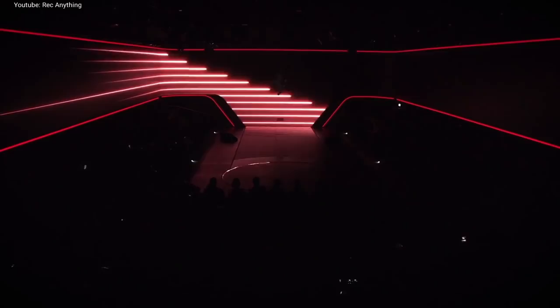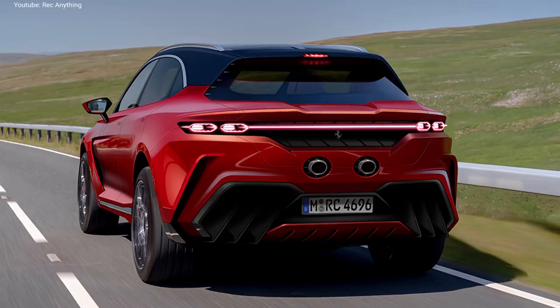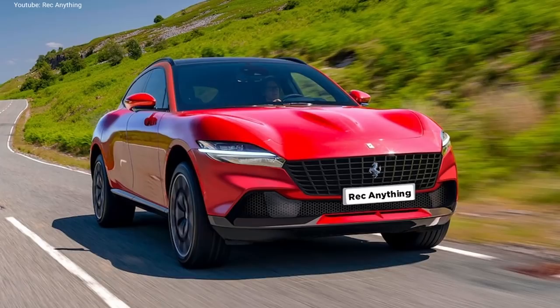The new Ferrari SUV is one of the most expected cars to be launched in the following years. As the official images are yet to be released, many designers and enthusiasts tried to imagine how the car will look like, so plenty of renders were released, as you can see in these images. They have imagined the new SUV as being based on different existing Ferrari models, and came with some good-looking renders.